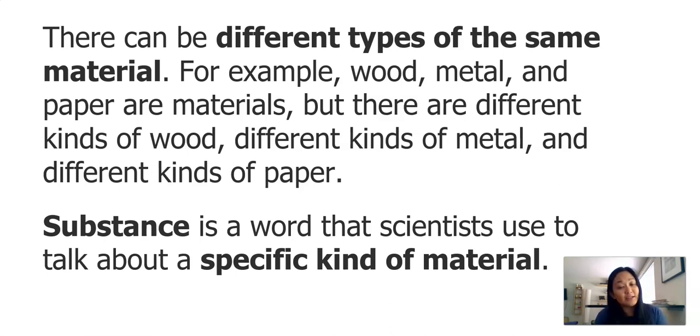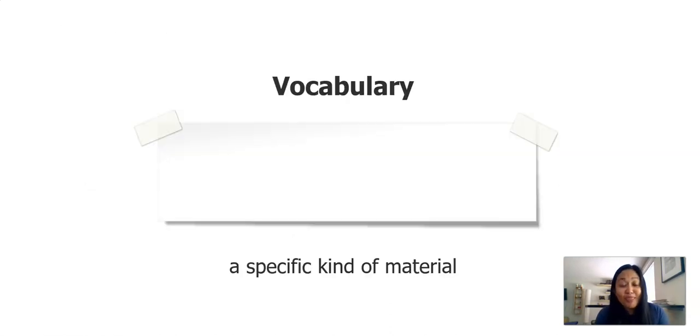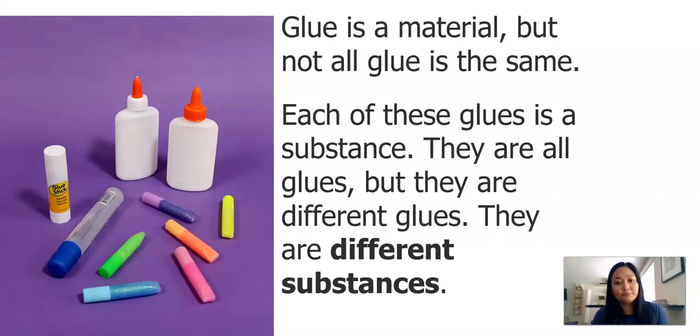But there are different kinds of wood, different kinds of metal, and different kinds of paper. Substance is a word that scientists use to talk about a specific kind of material. Let's say that together: substance is a specific kind of material. Not all glue is the same — each of these glues is a substance. They are all glues, but they are different glues. They are different substances.